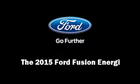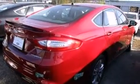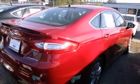Step into the 2015 Ford Fusion Energy. This four-door, five-passenger sedan is waiting for you to take home. It features a front-wheel drive platform, an automatic transmission, and a two-liter four-cylinder engine.